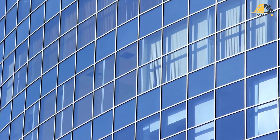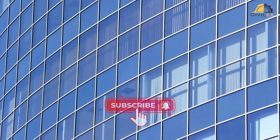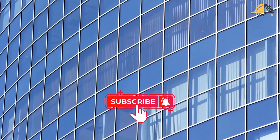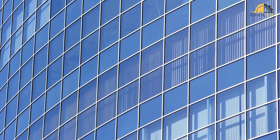Thank you for joining us on this exploration of structural health monitoring. If you found this video informative and insightful, don't forget to like, share and subscribe for more engaging content. Stay tuned for our next adventure into the fascinating world of technology.